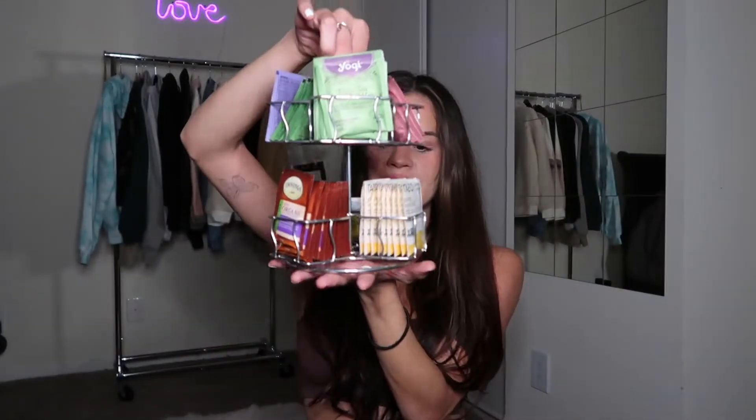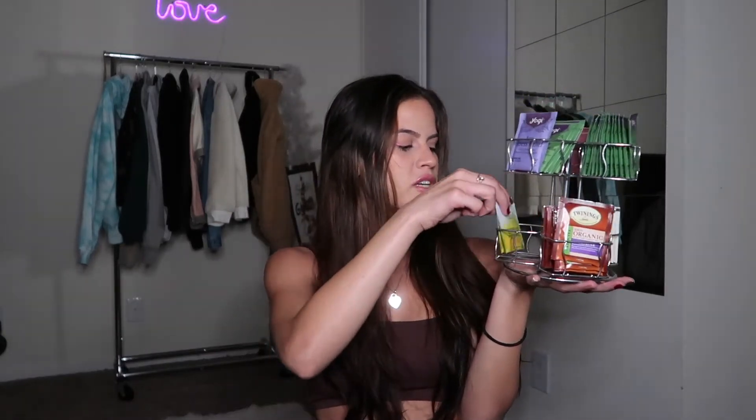The first category is organization, which is probably the smallest. To start, I have this little tea organizer. I actually keep it in my room because I think it looks cute, where I keep my makeup and stuff. I'm not a coffee drinker — I love tea, I love matcha — so this is perfect for me. It keeps everything nice and organized and displayed, and it doesn't take up a lot of room.